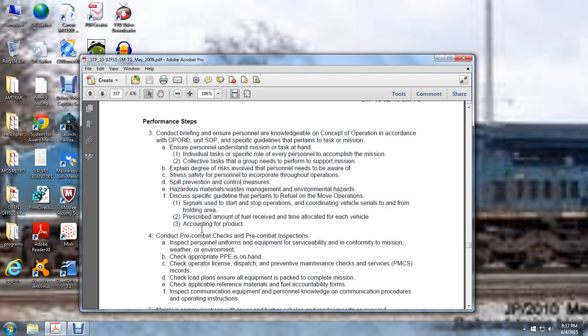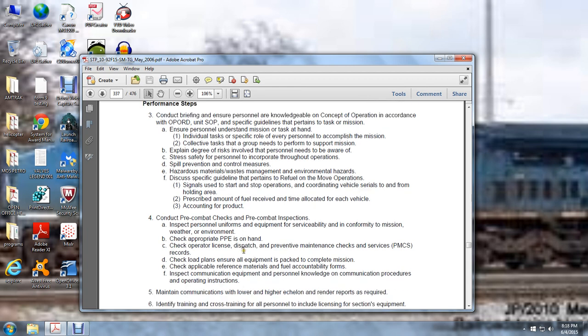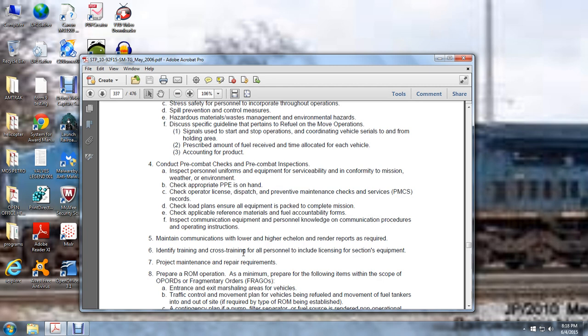Conduct pre-combat checks and pre-combat inspections. Inspect personnel uniforms and equipment for serviceability and conformity to the mission, weather, and environment. Check appropriate personal protective equipment is on hand. Check operator license, dispatch, preventive maintenance check services, and records. Check load and ensure all equipment is packed and complete for mission. Check applicable reference materials and fuel accountability forms. Inspect communications equipment and ensure personal knowledge of communication procedures and operation instructions. Maintain communications with lower and higher echelon, and render reports as required. Identify training and cross-training for all personnel, to include licensing for section equipment.